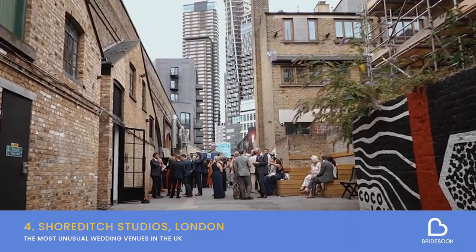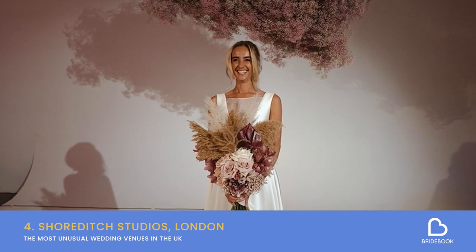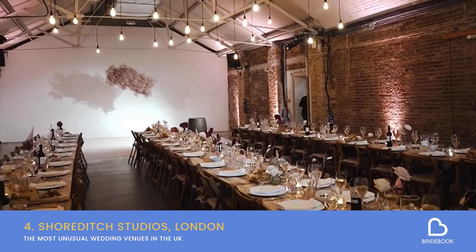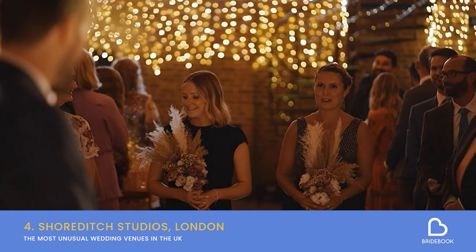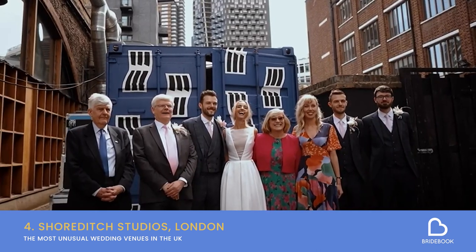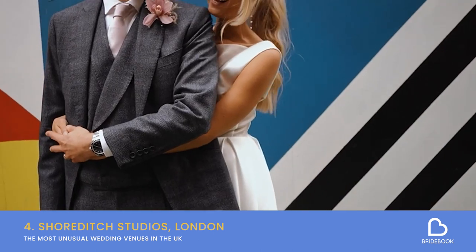Finally, let's get back to the city and take a look around London's Shoreditch Studios, an absolutely stunning warehouse venue in England's capital. It's perfect for couples looking to switch things up, throw off tradition and host a ceremony with a truly modern feel. Weddings at Shoreditch Studios are a lesson in cool, with exposed brick walls and amazing railway arc ceilings. Plus, you'll be in the heart of trendy Shoreditch, surrounded by some of London's best street art, making for some truly unique wedding photographs.